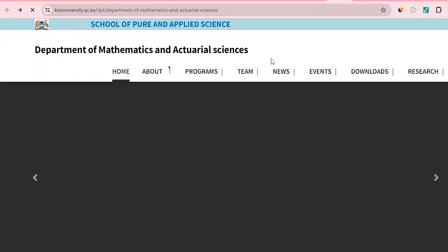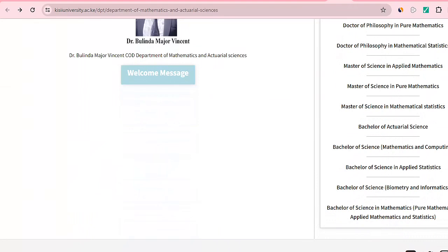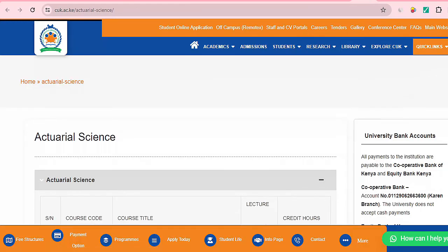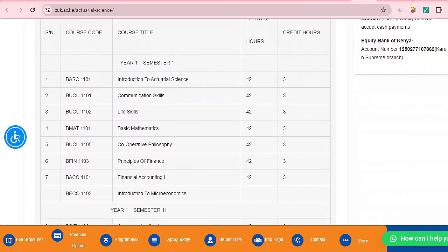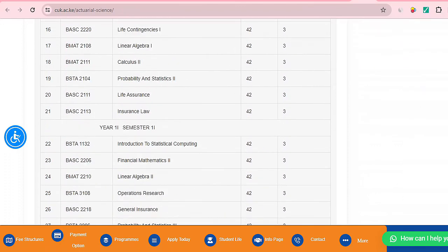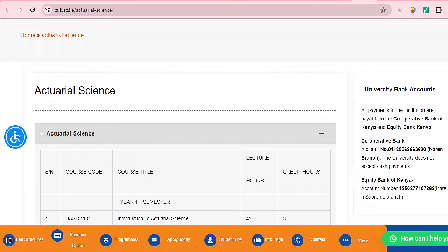KC University also offers a Bachelor of Science in Actuarial Science — if you are in the KC area, check with them. Cooperative University of Kenya also offers Actuarial Science, and they have indicated the course units and credit hours on their website.